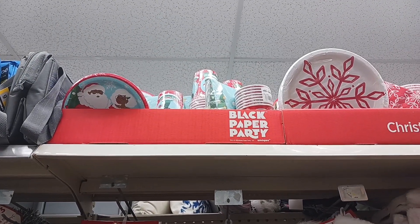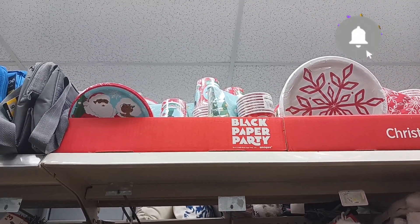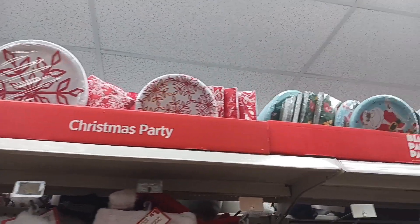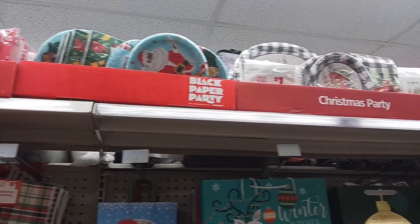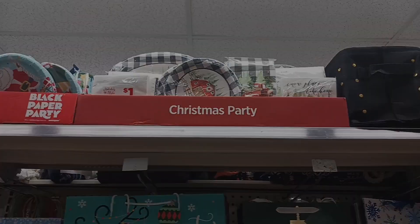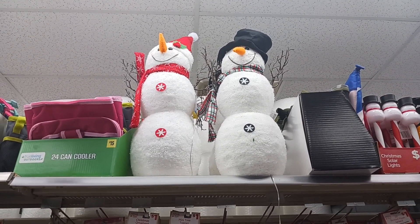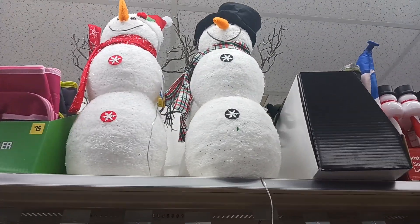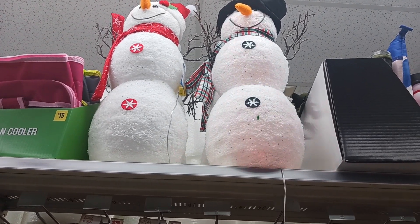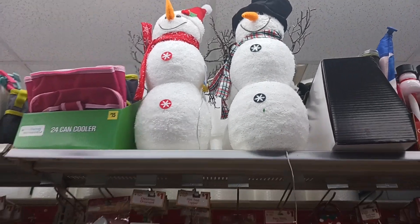Way up at the top they have paper plates and holiday items, but they're up so high I can't reach them. And look at those two cute snowmen up there — they're $15 and they light up. The lights would have to be off to really see them well, but yeah, those are $15.